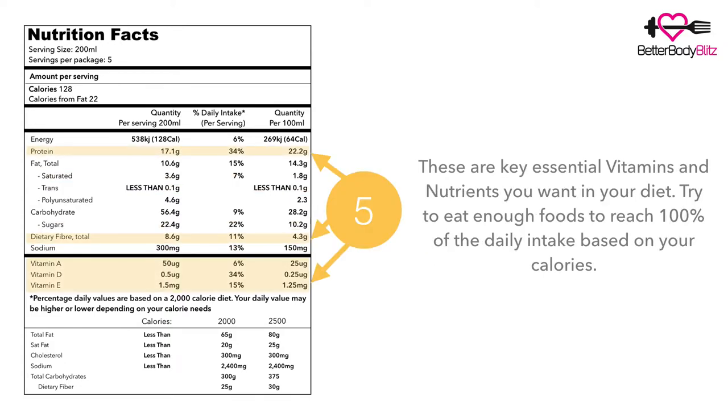Number five, in yellow. These are your key essential vitamins — the nutrients that you want more of in your diet. I'm not saying eat above 100 percent, but try to eat enough to reach that 100 percent of your daily intake, and remember this is also based on your calorie intake.